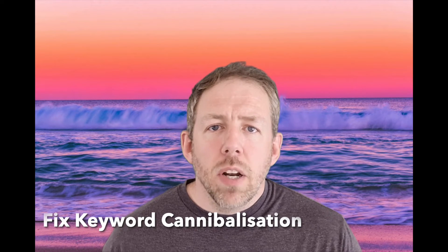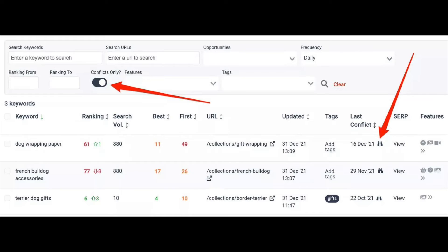Tip number six is fix keyword cannibalization issues. Keyword cannibalization is when multiple pages on your website are trying to rank for the same term, and when this happens search engines like Google can get confused and not know which page to rank. This can result in the wrong pages being ranked, or worse, all of those competing pages being dragged down the search results. To find these issues you ideally want to look at the top 100 search results and then look for two or more URLs from your website competing for the same term. Rank Caddy does this by default. In your Rank Caddy project, scroll down to your rankings table and filter by conflicts only — a new column will appear with the last conflict dates. Click on the binoculars next to one of these last conflict dates and look at the conflict graph over time.